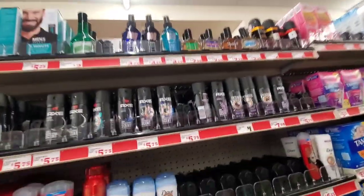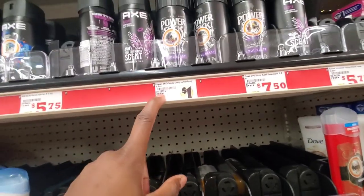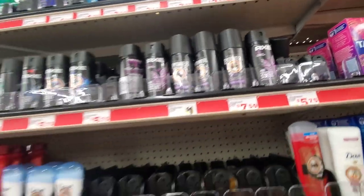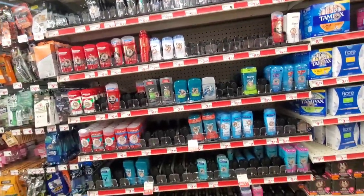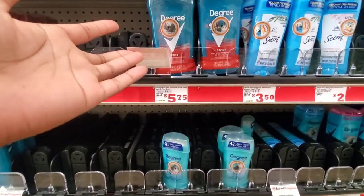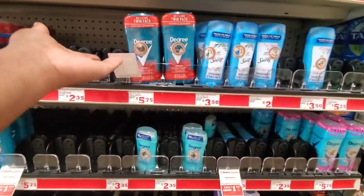They also have deodorant — they've got Power Stick spray for $1, which is not bad at all. But it's looking really slim as far as the deodorant shelf goes. They have a double pack for $5, and the Degree double pack for $5.75 — that's not bad.